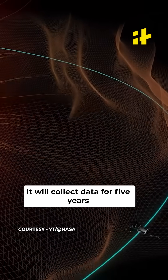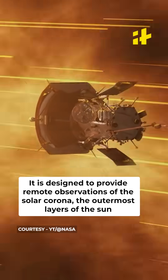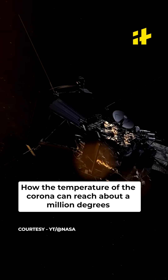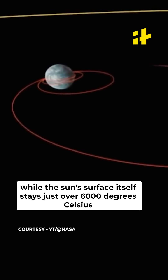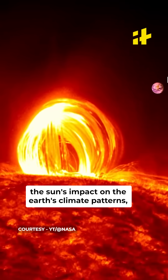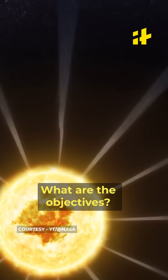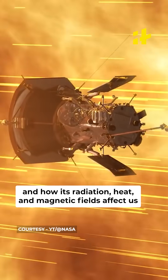Aditya L1 is supposed to collect data for five years. It is designed to provide remote observations of the solar corona, the outermost layer of the Sun. Importantly, it might provide clues to scientists about a long-standing mystery: how the temperature of the corona can reach about a million degrees while the Sun's surface itself stays just over 6000 degrees Celsius. Longer term, data from the mission will help us understand the Sun's impact on Earth's climate patterns, the origins of solar wind, and the stream of particles that flow from the Sun through the solar system. It aims to get a deeper understanding of the star closest to us and how its radiation, heat, and magnetic fields affect us.